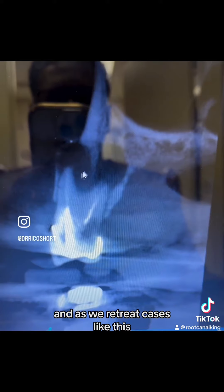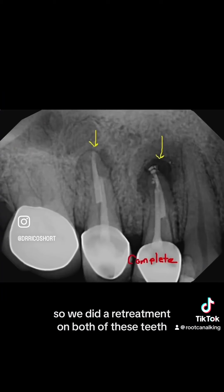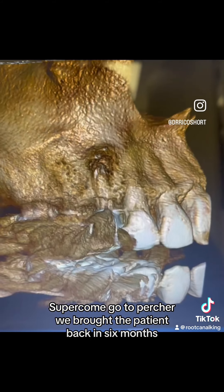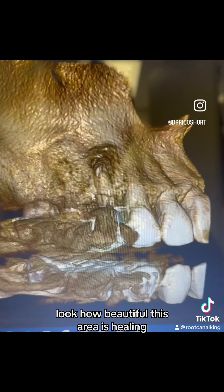As we retreat cases like this, we have to understand lesions this big take time. We did a retreatment on both of these teeth in one visit using bioceramic sealer and sugar-cone gutta percha. We brought the patient back in six months — look how beautiful this area is healing.